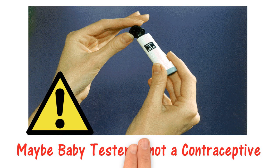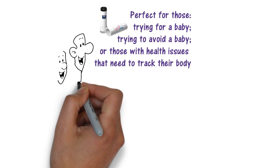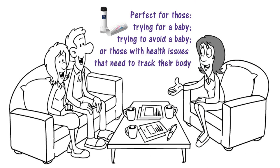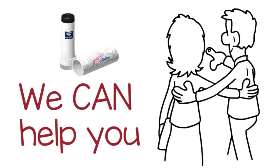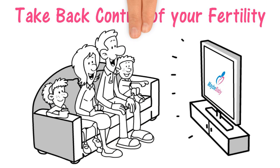Maybe Baby Tester is not a contraceptive. The Maybe Baby Tester is perfect for those trying for a baby, trying to avoid a baby, or those with health issues that need to track their bodies. We can help you. Maybe Baby Tester — take back control of your fertility.